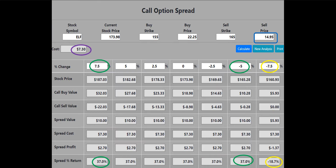The call option spreader analysis shows that the spread will make a 37%, or $270, profit if ELF declines by 5%, remains flat, or increases in price at options expiration. If ELF is down 7.5% at expiration, the trade will lose 18.7%, or $137. Creating the debit spread allows us to collect a $1,495 cash credit to our brokerage account for the sale of the $165 call, reducing the cost of entry to $730.